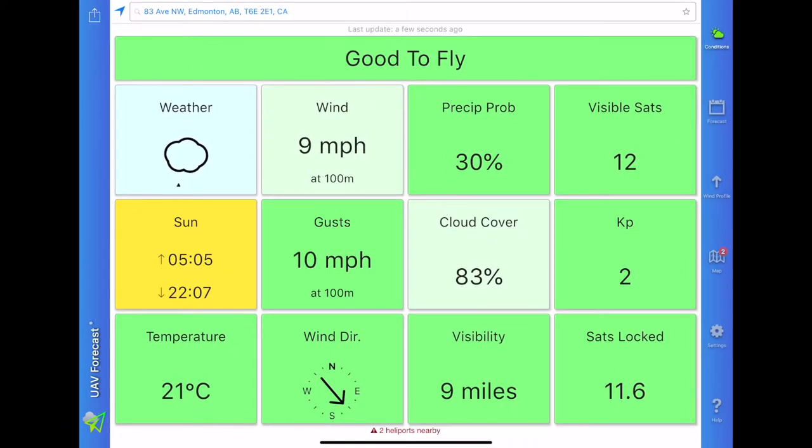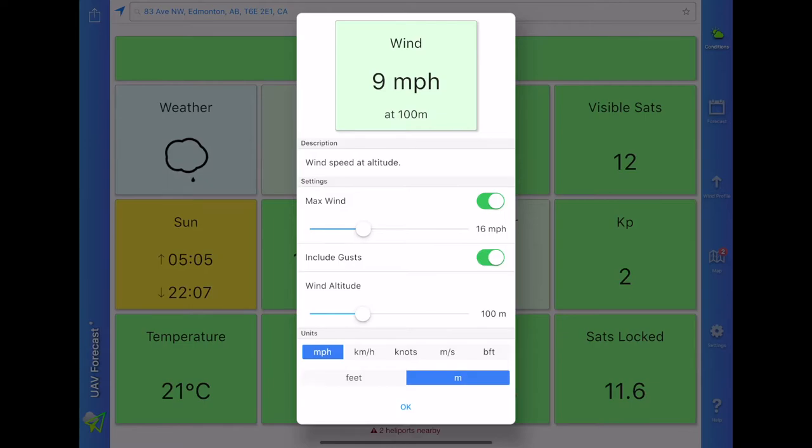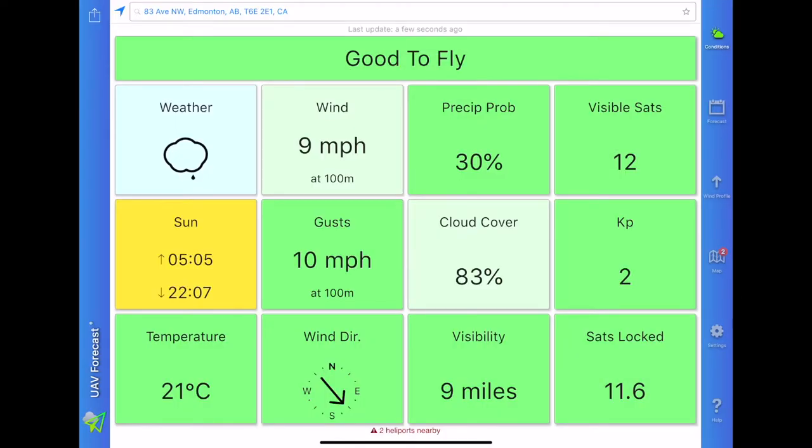To check the weather I suggest using the UAV forecast app. The free version will allow you to view a 24-hour forecast. Using the specifications of your drone you can set the limits for all these parameters and they will display either green or red accordingly.